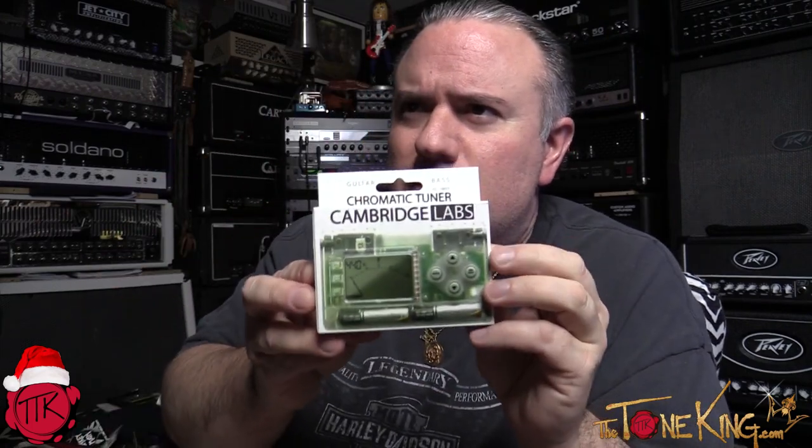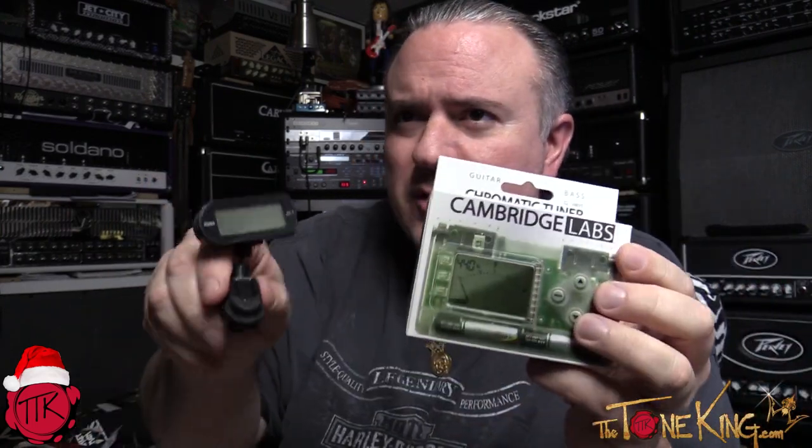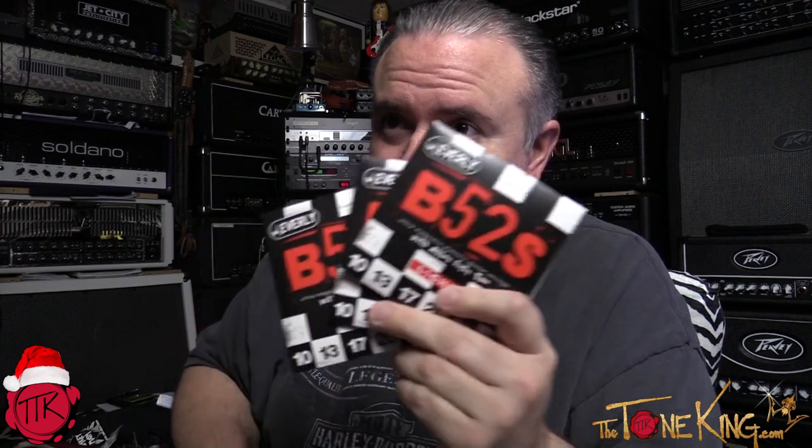First up, here's a little tuner. Guitarists could always use another tuner. They also make these little clip-on tuners — you have an inexpensive tuner or a nice clip-on tuner. In all cases, they're relatively inexpensive. It doesn't need to be extravagant; if it gets the guitar in tune, it'll get the job done. These items are great for stocking stuffers.